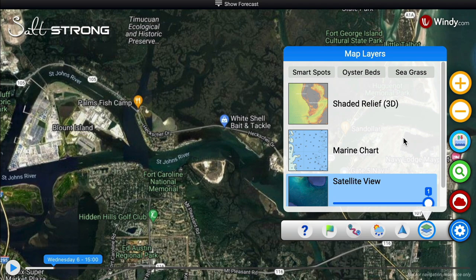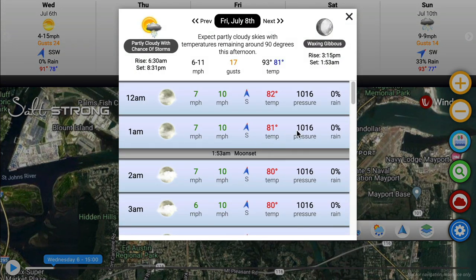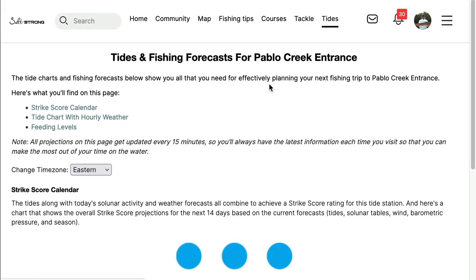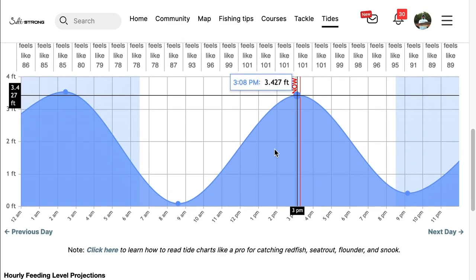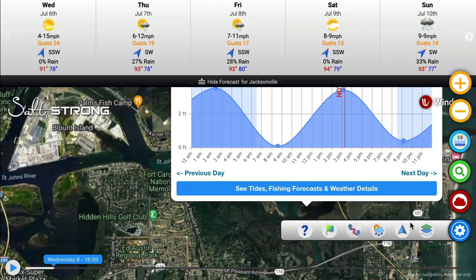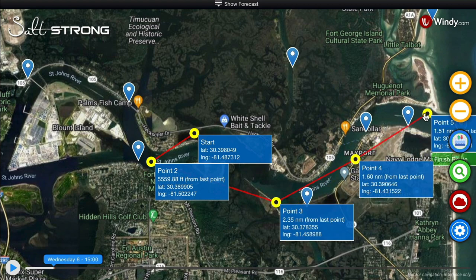We basically took every single app that any fisherman said they'd ever used and put it into one. We have forecasts — if you want to see the weather going out to 14 days, broken out by hour, including barometric pressure. We have every single tide station, and you can click on each one to pull up the strike score, which tells you the best day to go fishing based on specific variables. We also show you the best time of day — a strike score showing the absolute best time to catch inshore saltwater fish. You can also make tracks, plot a new route, and export it right into your unit.